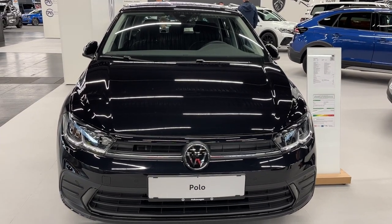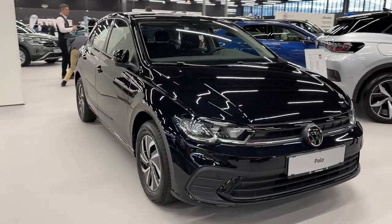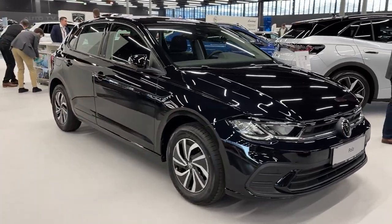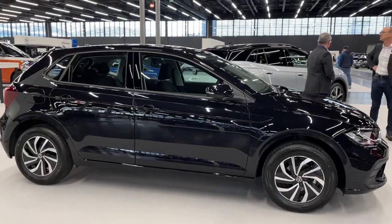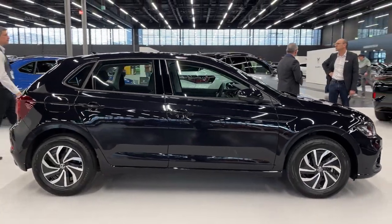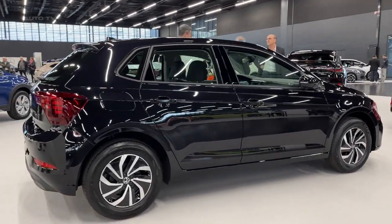In 2023, Volkswagen is proudly presenting a new iteration of their beloved supermini car, the Polo. This model forms part of a long-standing lineage known for its dependability, fuel efficiency, and sturdy construction. The Polo is built with the intention to uphold these values while integrating state-of-the-art technological features.